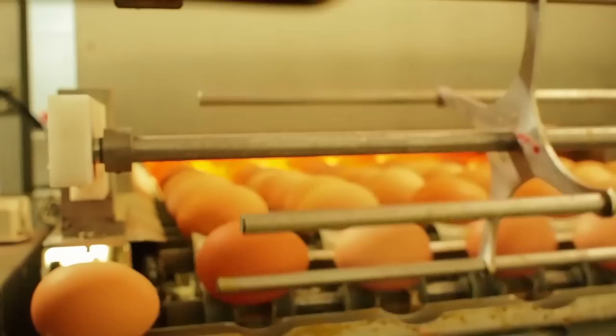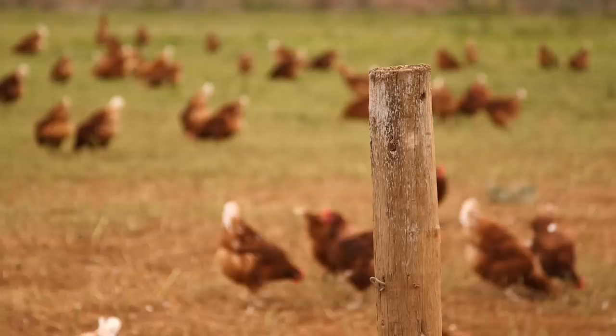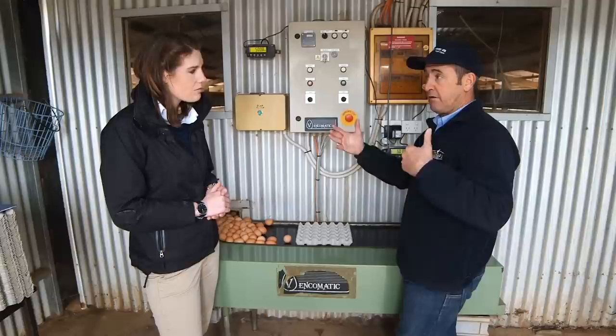Are there biosecurity risks associated with free range? Yeah, definitely. We have to be very aware of where we are, what's in our surrounds, what's happening on other people's properties. With free range we've got to have a little bit more scope because they are ranging — but as long as they're ranging in a controlled manner, I think that's very important.